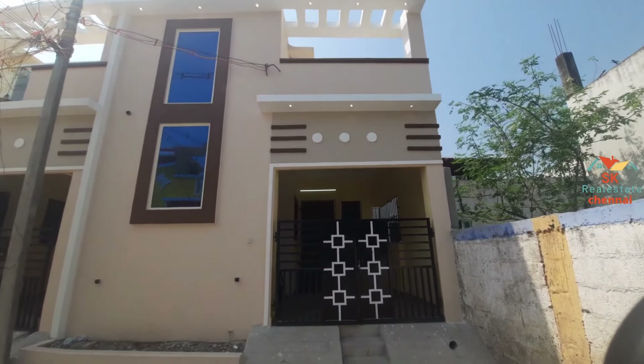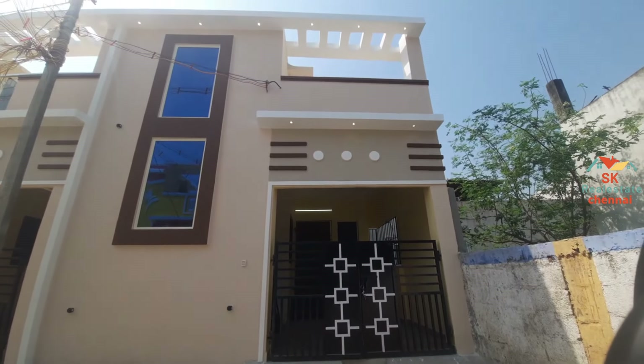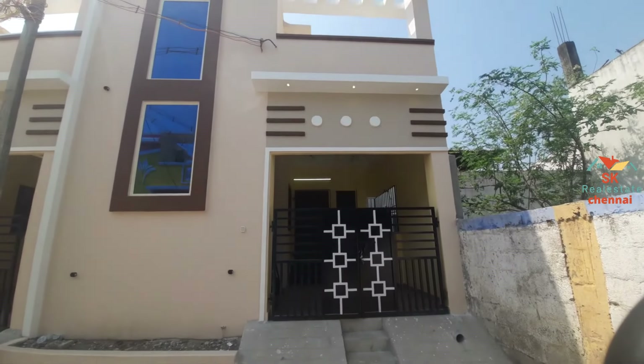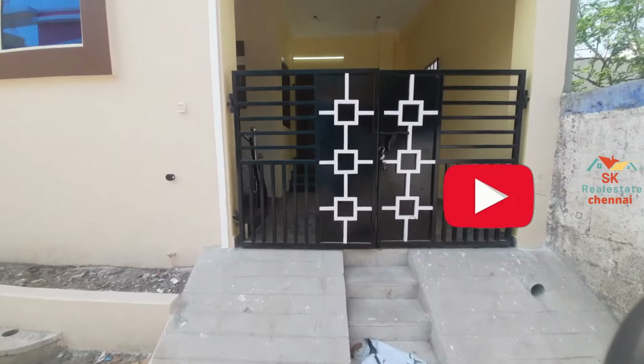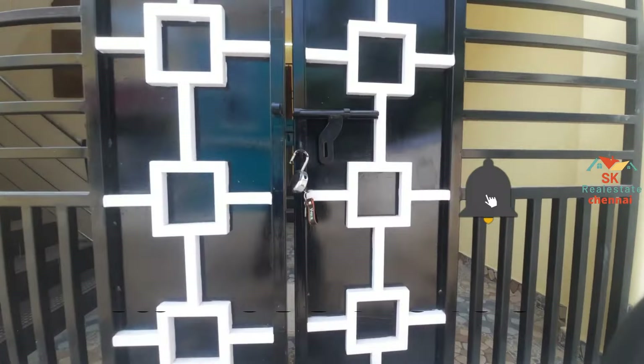We are going to show a video about a 2BHK, 8 and 5 feet. We are going to build a setback. At the end of the video we are going to build a 1000 square feet property. We are going to have 75 Lakhs, 65 Lakhs, and CMD approved.